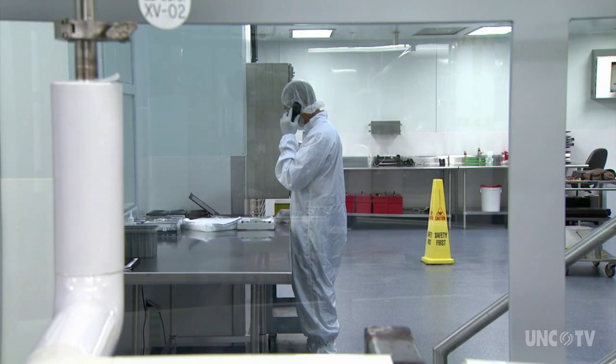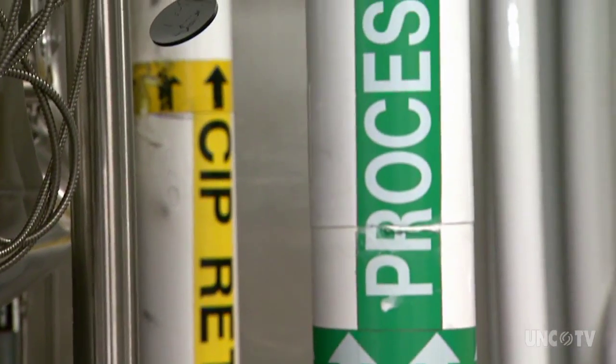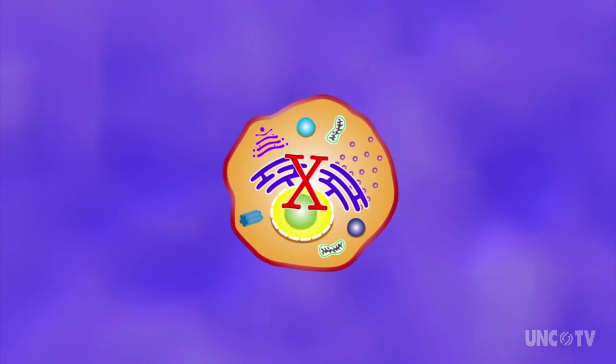What we end up with at the end of the process is a mixture of cells, proteins that the cells made that we don't want, and the protein that the cells made that we do want. And the tricky part is dividing those. Think of a recipe. Once a molecule is identified to treat a disease, cells must be convinced to make it. So the genome of the cell is modified to produce the desired molecule, or future medicine.